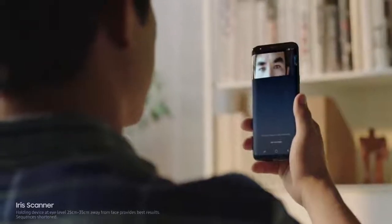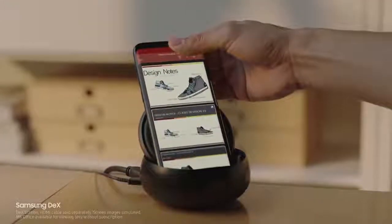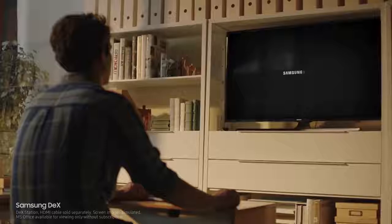And secure your most important files with your eyes. Samsung DeX provides you a PC-like experience right from your phone.